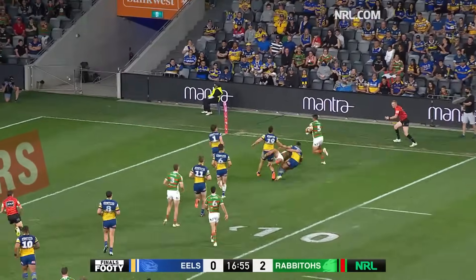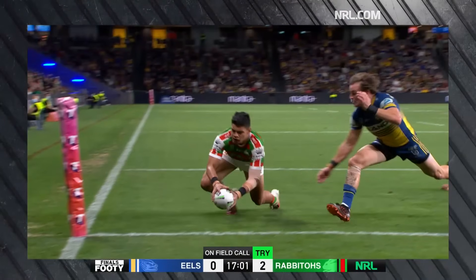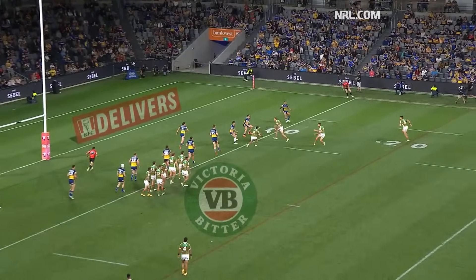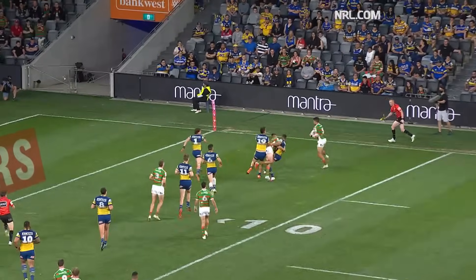It's gone out to Allen, he holds it back and he puts young Paulo away. Paulo nails the first try of the game. Watch Sean Lane — he gets out but not quick enough. So the tight defenders get caught up, which creates the overlap on the outside — the two-on-one.